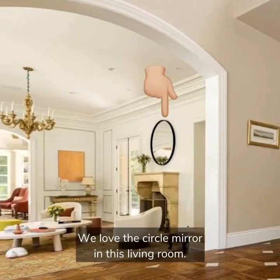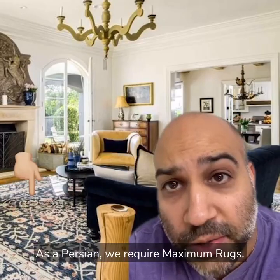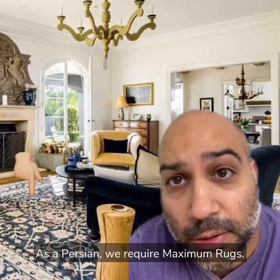We love the circle mirror in this living room. We love the rugs throughout the home. As a Persian, we require maximum rugs.